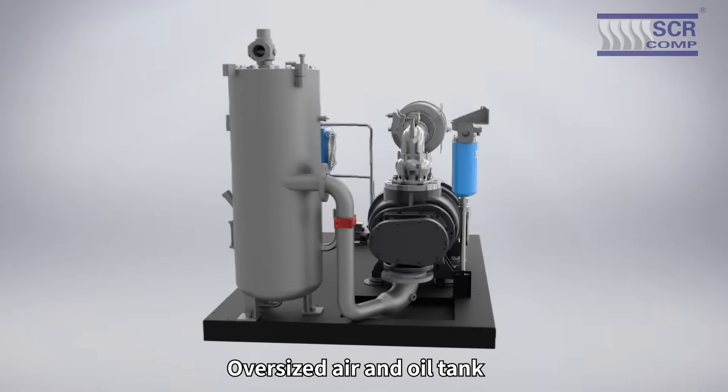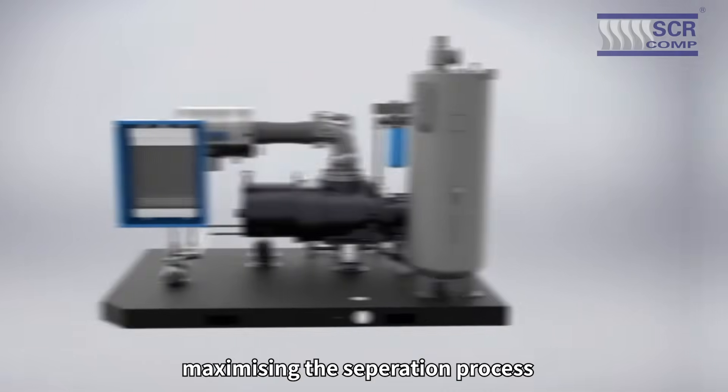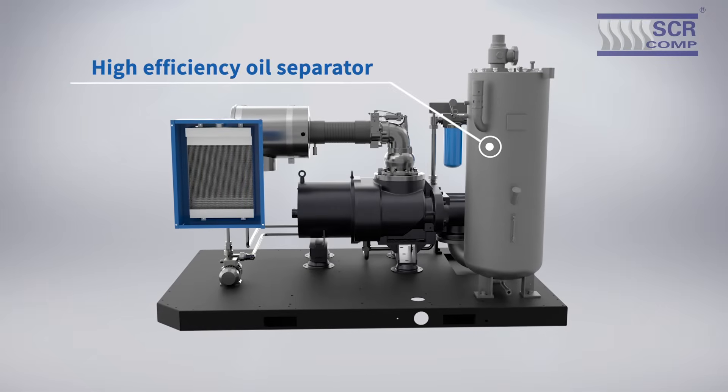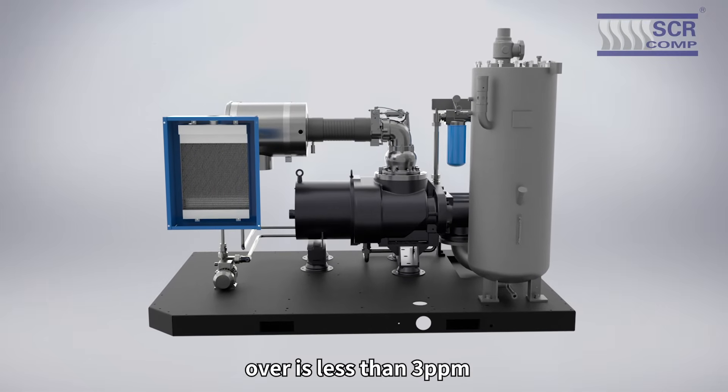The oversized air and oil tank improves the cyclone effect, maximizing the separation process. The high-efficiency oil separator ensures that the oil carryover is less than 3 ppm.